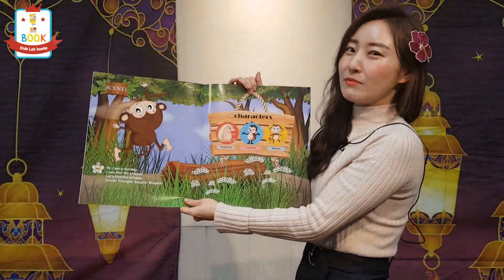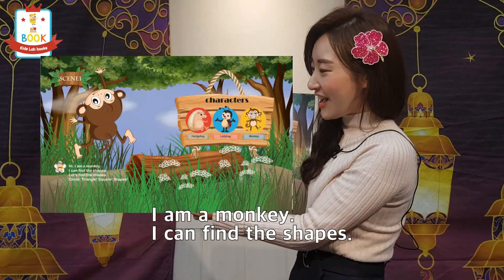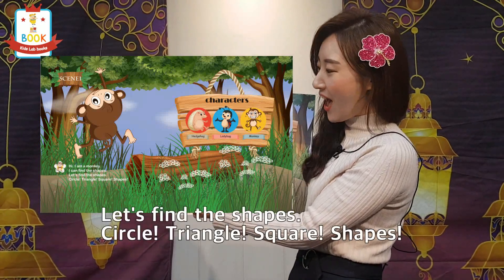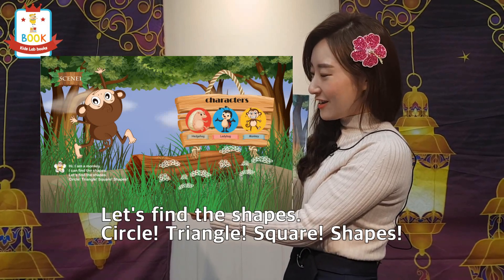You guys ready? I'm going to start. Hi, I am a monkey. I can find the shapes. Let's find the shapes — circle, triangle, square, shapes!